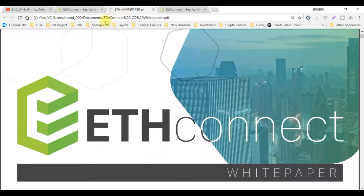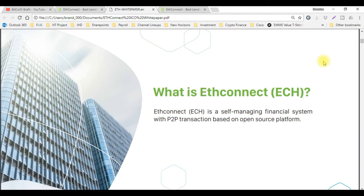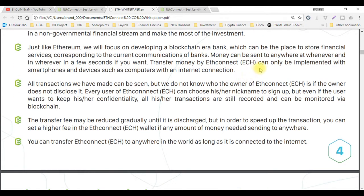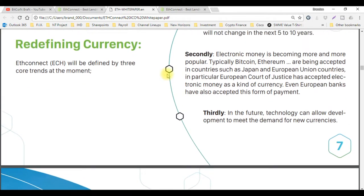Let's come over here to the white paper. I like this white paper — it's very well thought out and they have a very nice white paper for this token. Scrolling down a bit, you can read about how ETH Connect works. It talks about Ethereum and the blockchain era bank and things like that. So get in here and learn what you're about to get into. The value of ETH Connect — I think this will be very, very valuable.